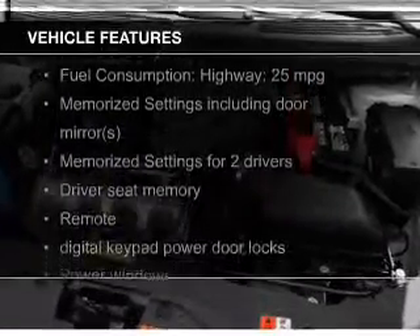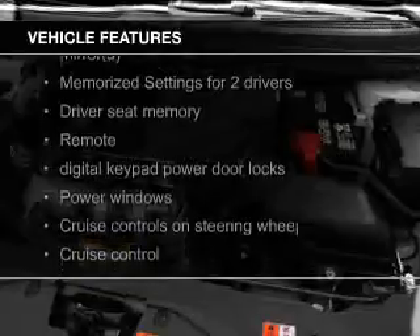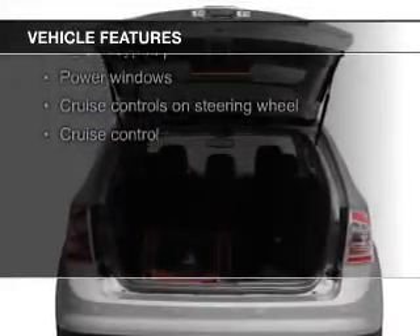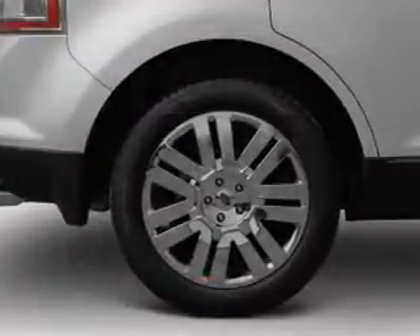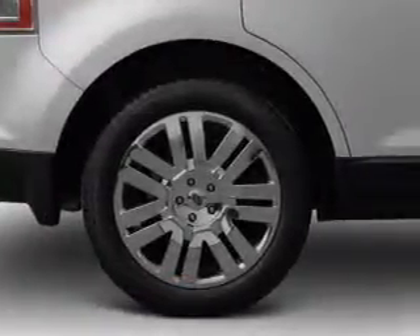The features include leather seats, heated seats, Bluetooth connectivity, Ford Sync voice activation, Sirius XM satellite radio, digital audio input, memory seats, and premium rims.